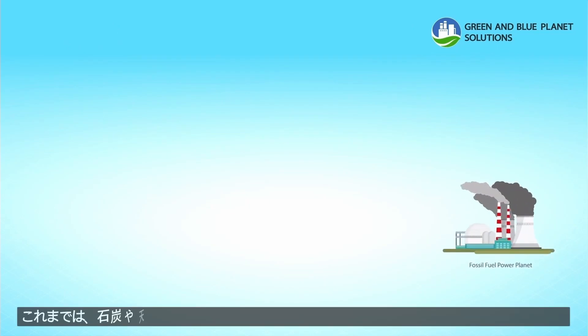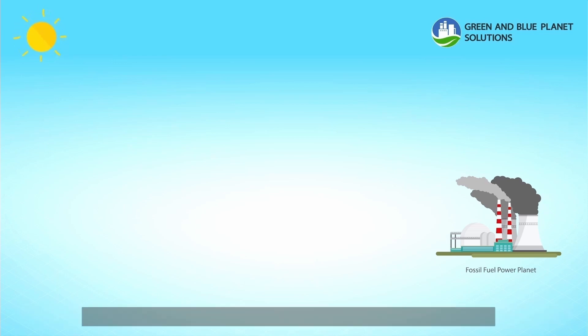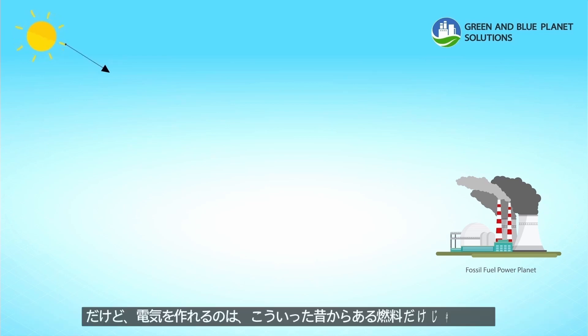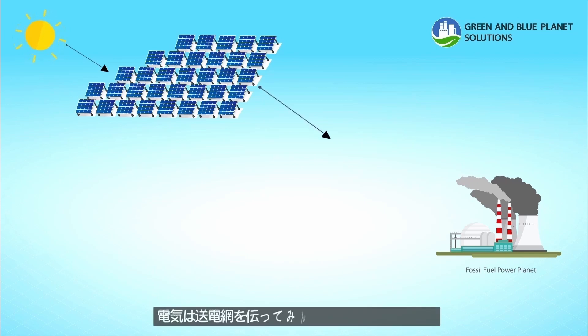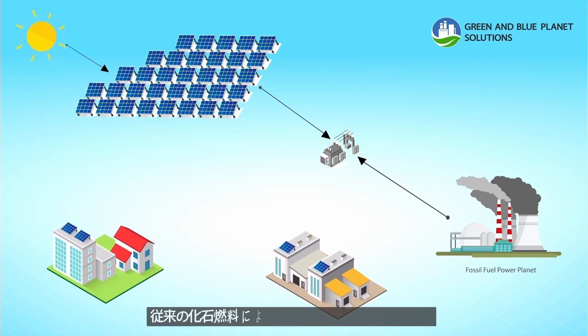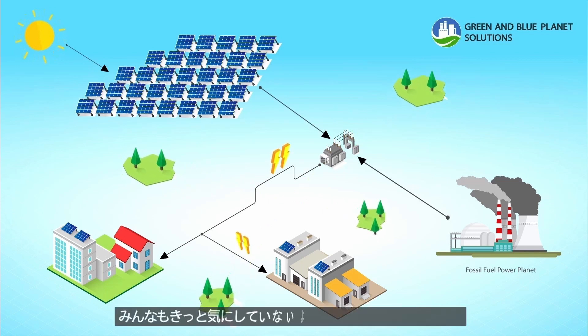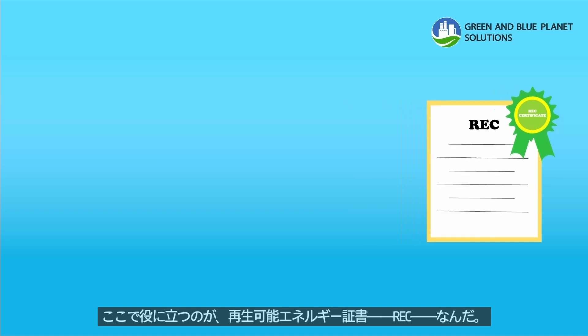In general, electricity is derived from fossil fuel combustion such as coal and natural gas — let's call it conventional energy. However, it can also come from green energy or renewable sources. Unfortunately, conventional and green energy are entered into the same electrical grid to power up your buildings, which makes it impossible to distinguish the green or conventional electricity you receive. That's where Renewable Energy Certificate, or REC, comes in.